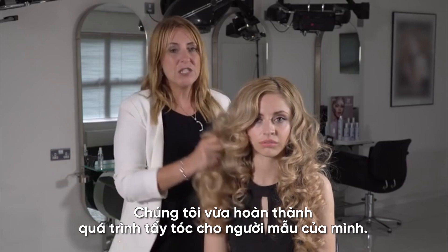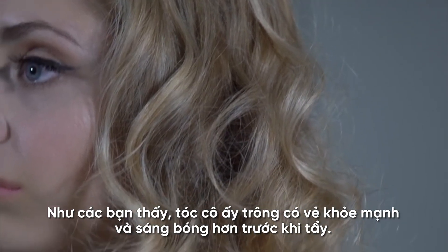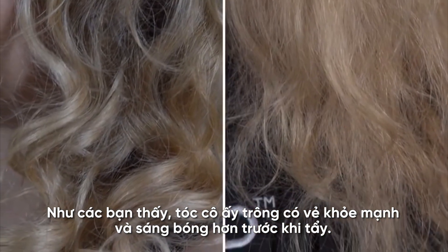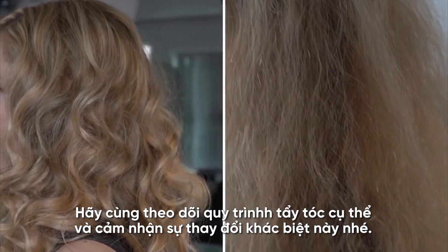We've completed a full bleaching service on our model today. As you can see, the hair now looks beautifully healthy and shiny, far more so than before the service. Let's take you through how we achieved this result and show you the transformation.